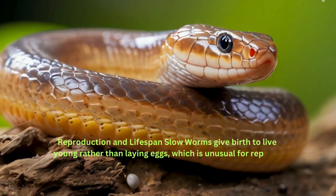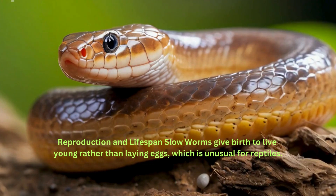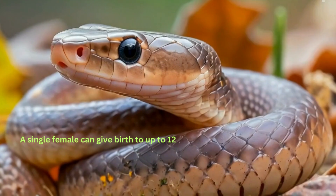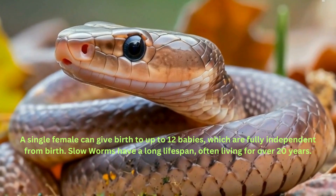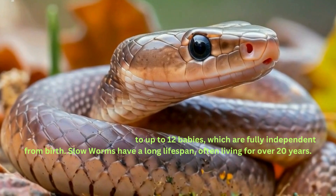Reproduction and lifespan: slow worms give birth to live young rather than laying eggs, which is unusual for reptiles. A single female can give birth to up to 12 babies, which are fully independent from birth. Slow worms have a long lifespan, often living for over 20 years.